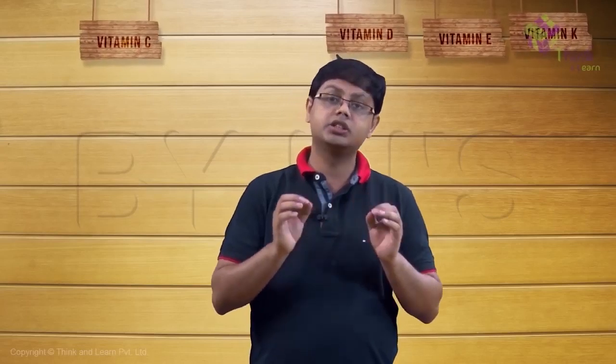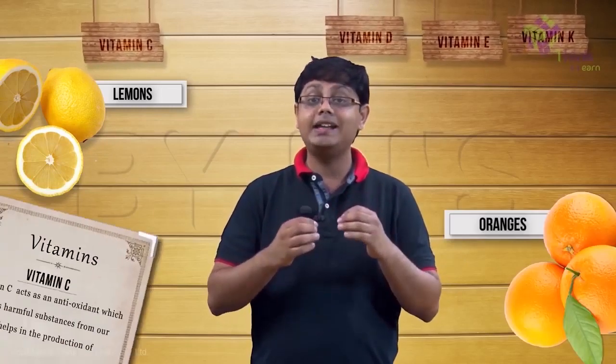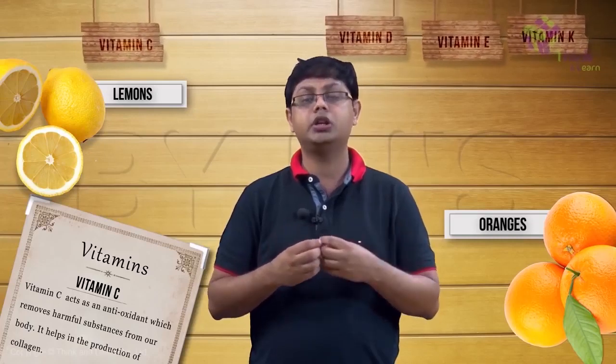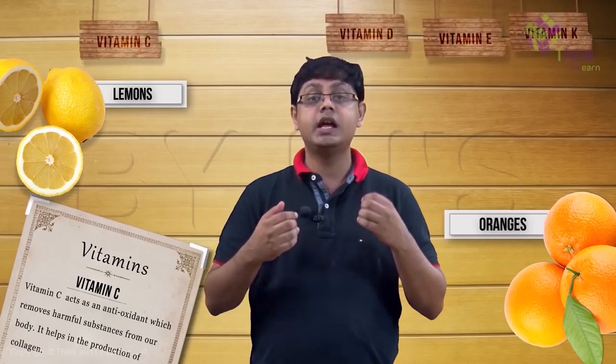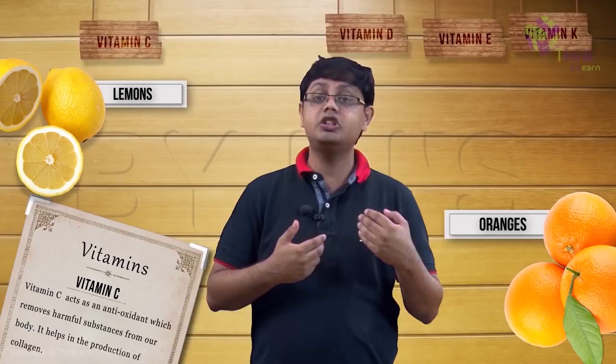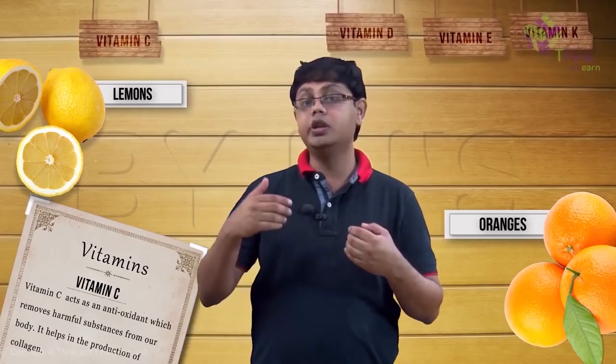Let's move on to our next vitamin, which is vitamin C. Vitamin C is extremely important for proper functioning of our immune system. Vitamin C has a technical name — it's called ascorbic acid — and is present in all citrus fruits like lemons, oranges, and limes. It is an antioxidant which removes harmful substances present in our body. It helps in growth and repair of our bodies and is important in the production of collagen, which is present in many tissues of our body including bones,